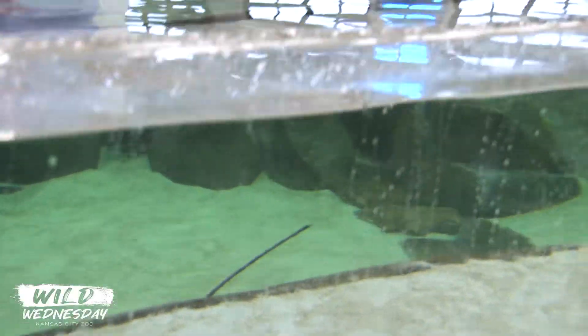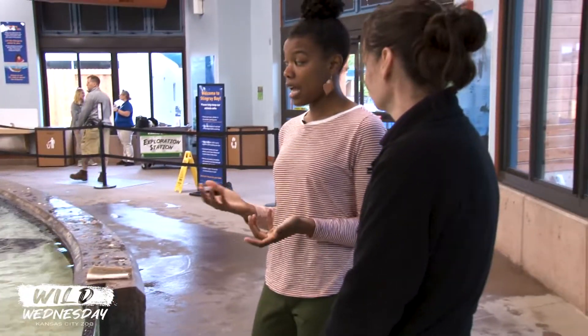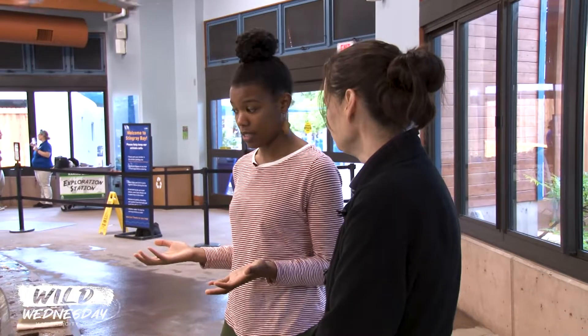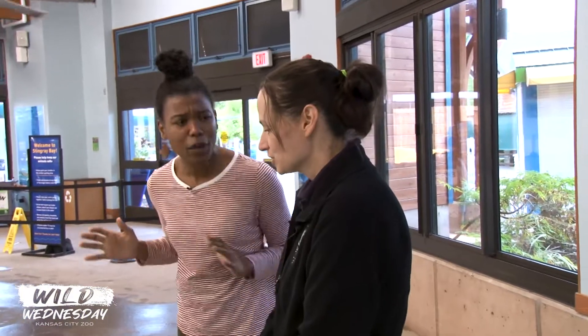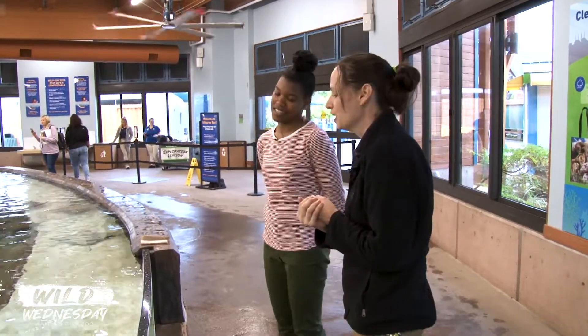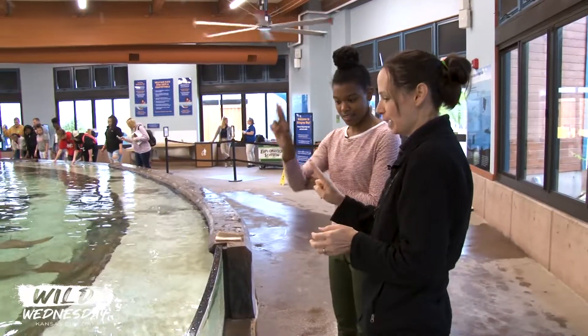When you get to the pool, after you've washed your hands and you find a spot, it may take a while for the animals to come up to you — because again, it's all about choice. But when one finally does decide to come your way, what's the appropriate way to touch them? We do have some instructions, mostly to keep you safe and to keep the animals safe. We ask that you touch with two fingers down along the back.